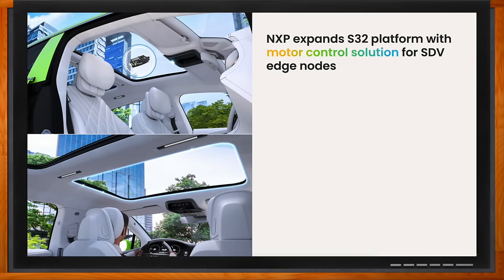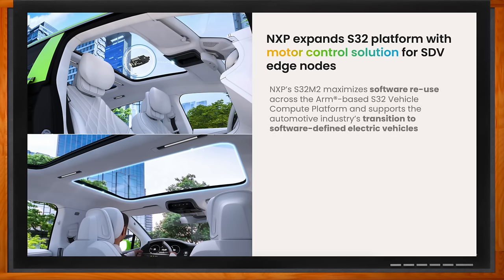NXP expands this S32 platform into motor control solutions for software-defined end nodes. We want to maximize software reuse across our ARM-based S32 vehicle compute platform and support the automotive industry to transition towards a software-defined electrical vehicle.